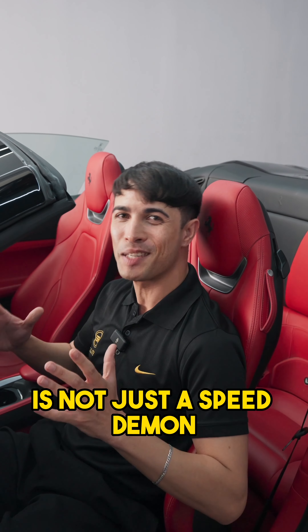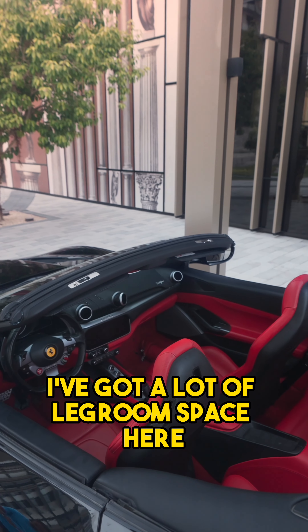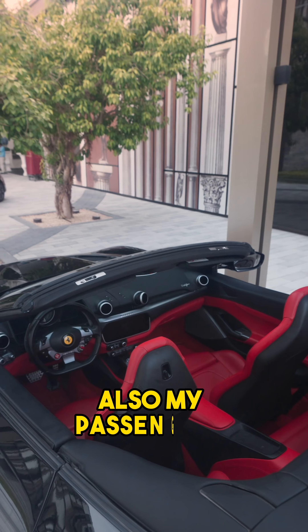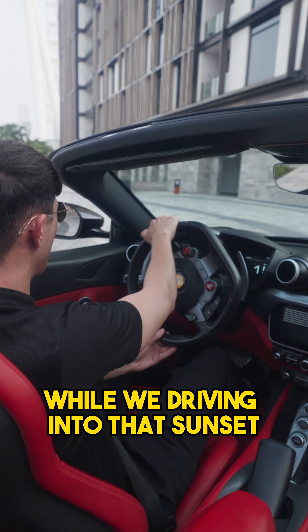Now don't get it twisted — the Ferrari Portofino is not just a speed demon. It does boast a lot of comfort. As you can see I've got a lot of leg room space here, and my passengers are going to be super comfortable while we're driving into that sunset.